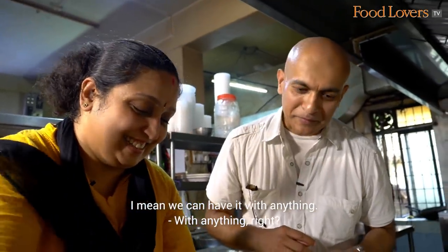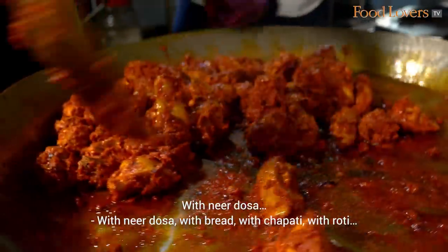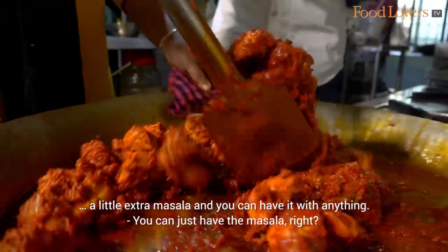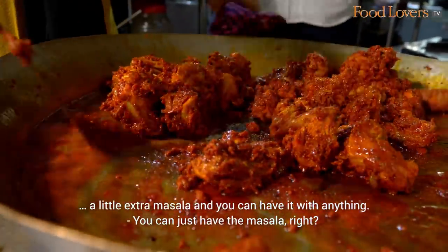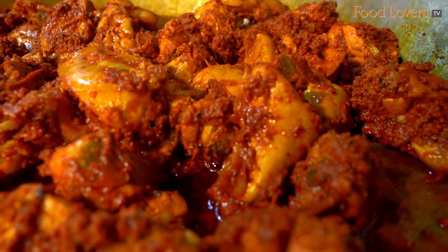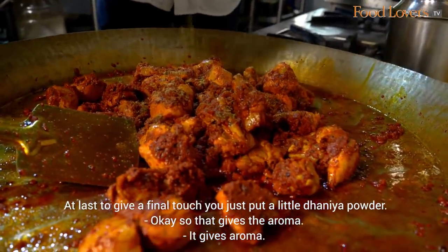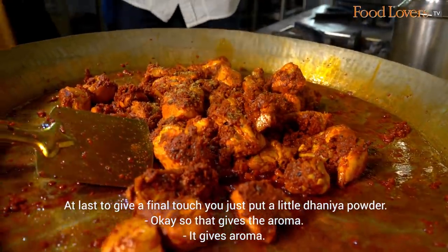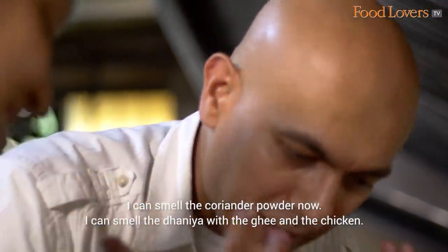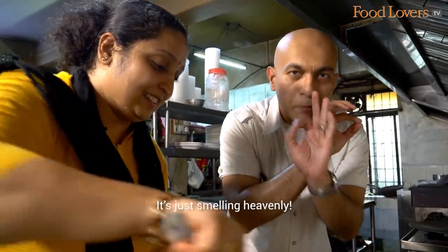We can have it with anything — with Neer Dosa, with Sapati, with Roti. A little extra masala and you can have it with anything. At the last, to give a final touch, we just put a little dhania. That gives an aroma. I can smell the coriander powder, the dhania with the ghee and the chicken — it's just smelling heavenly.